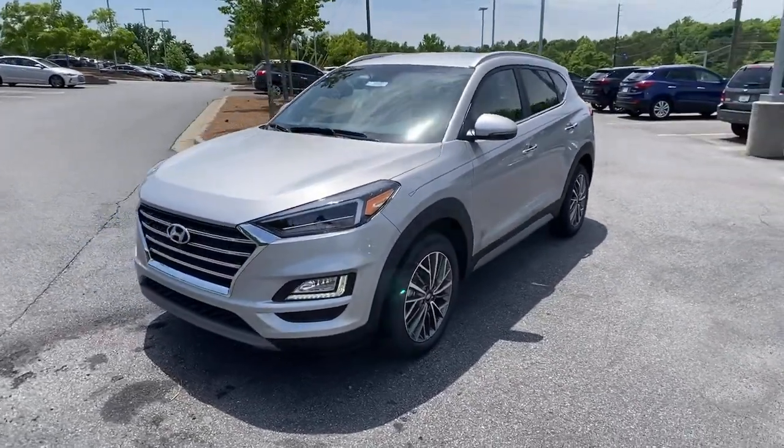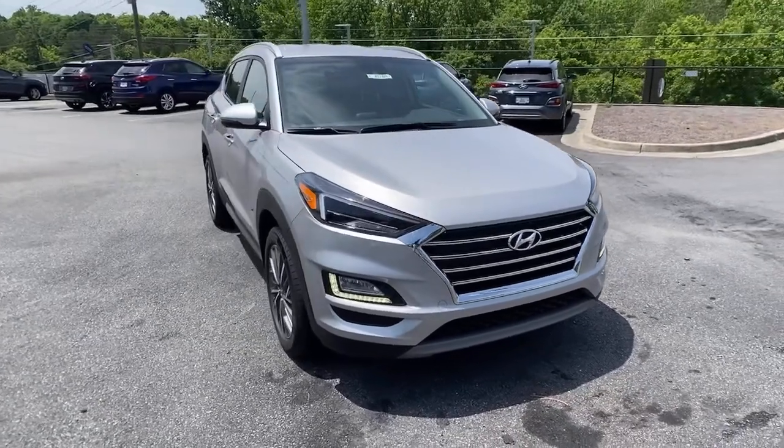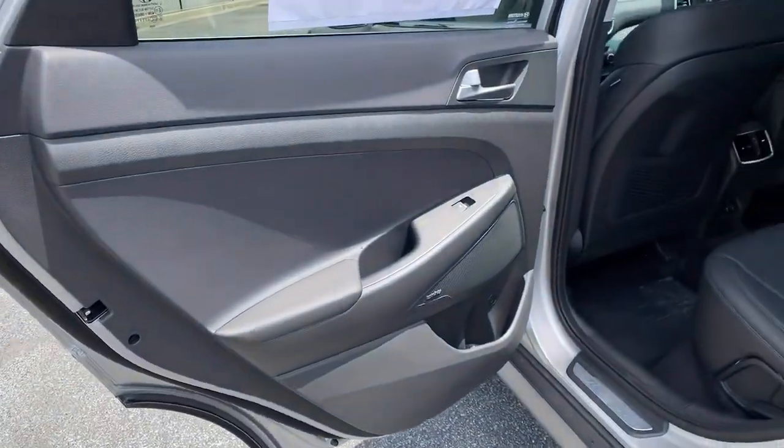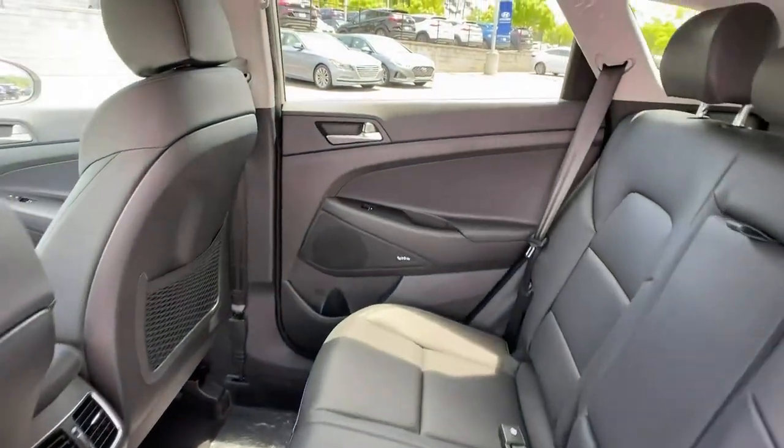The following are some of this vehicle's highlighted options: power liftgate, electronic stability control, trip computer, bucket seats, wheel locks, power windows, four-wheel disc brakes, and power steering.